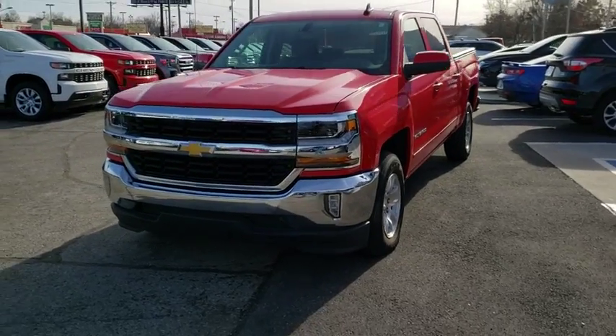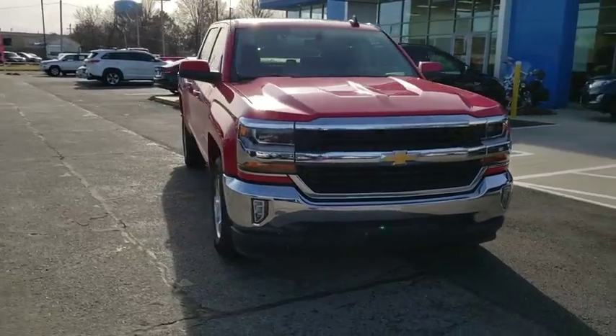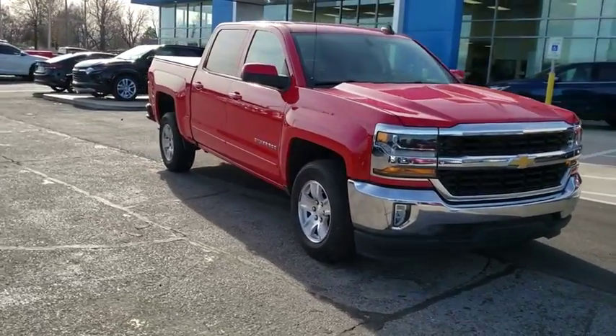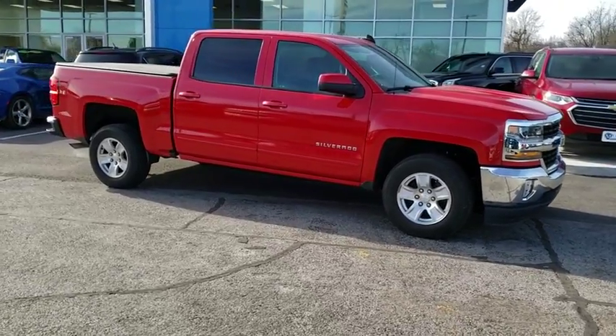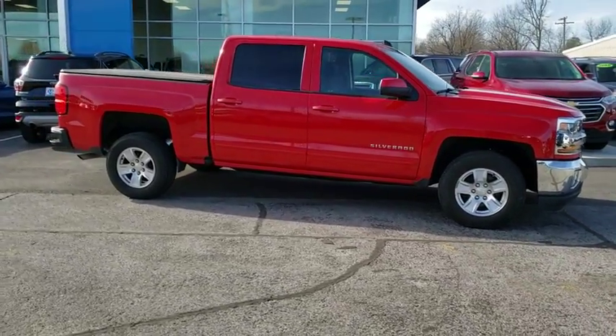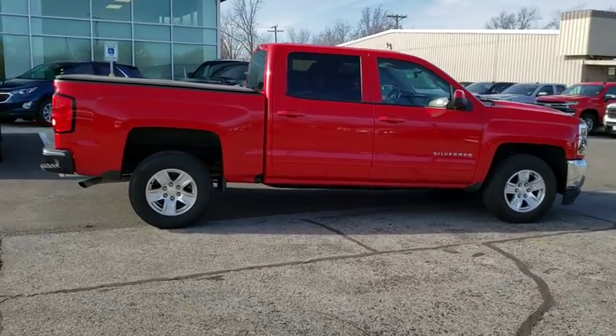Come test drive the 2016 Chevrolet Silverado 1500. The Chevy Silverado 1500 is the perfect combination of functionality, reliability, and technology. The impressive interior is simply another reason that the Chevy Silverado is a top choice among truck buyers.